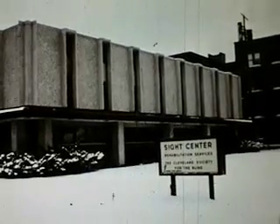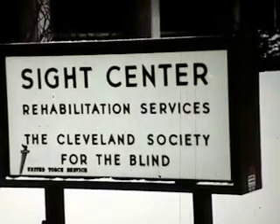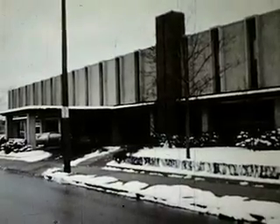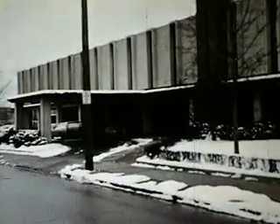Just who can use the Opticon, and under what conditions its use will be most effective, is now the subject of an intensive field evaluation program in the United States and abroad. One such program is now underway at the Sight Center of the Cleveland Society for the Blind in Cleveland, Ohio.